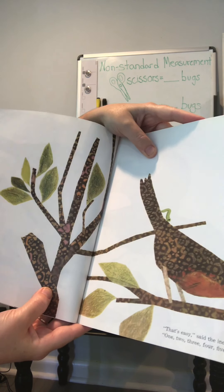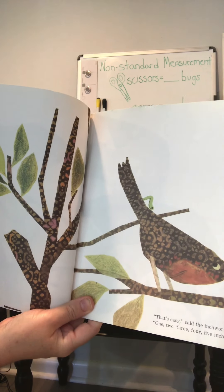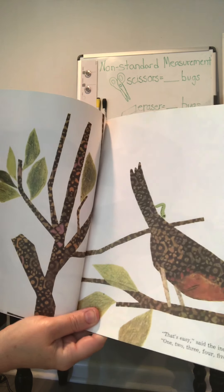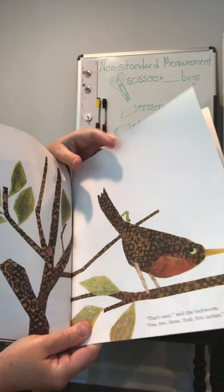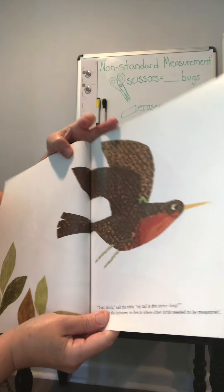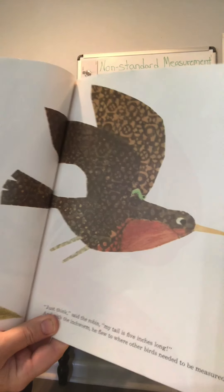That's easy, said the inchworm. One, two, three, four, five inches. Now friends, did you know that inchworms, when they stretch their body out all the way, they are exactly one inch — and that's why they're called inchworms. Just think, said the robin, my tail is five inches long.